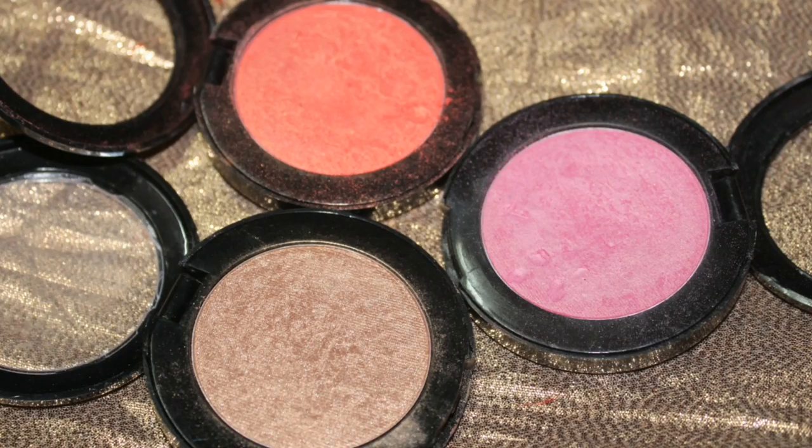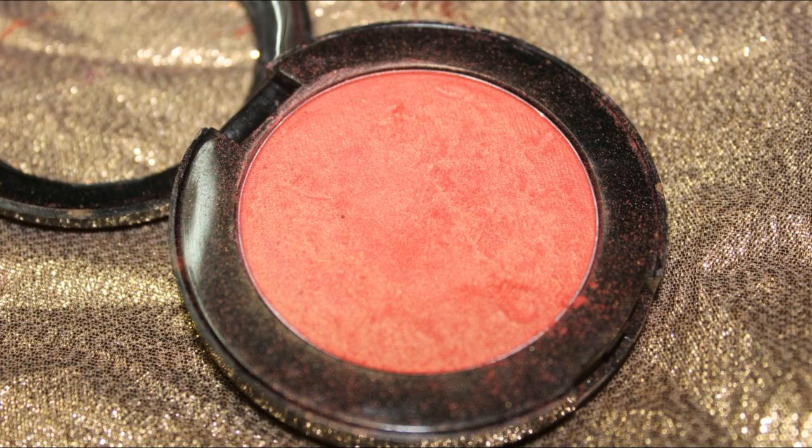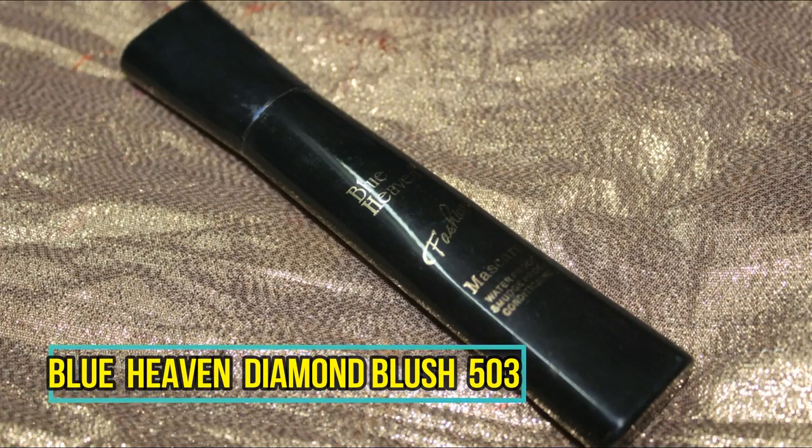Blue Heaven blushes are amazing and you should definitely try them. Today I'm using the coral color since it's a sunset orange look, so the coral ties everything together. I apply it with a really light hand because this particular blush is a bit more pigmented than the rest of the lot, placing it softly on the apple of the cheek.